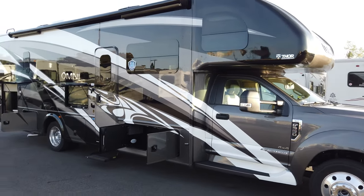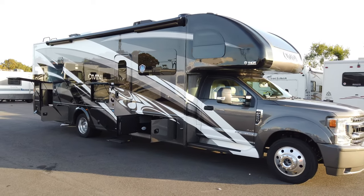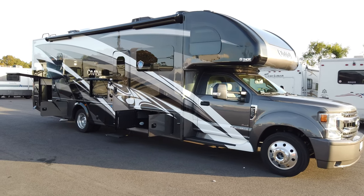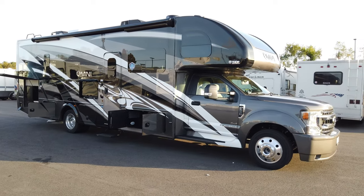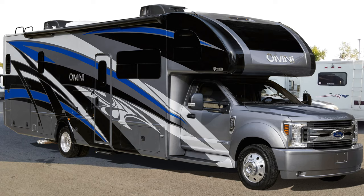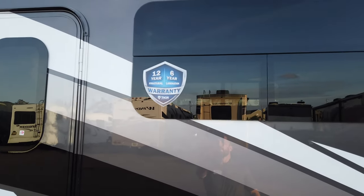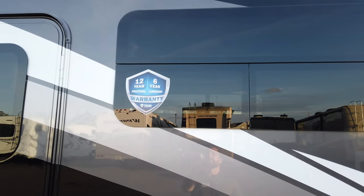Construction-wise, it's a fiberglass exterior vacuum-bonded and laminated onto the aluminum structure, insulated with high-density block foam insulation. You have a steel floor, aluminum sidewall, and aluminum truss roof with TPO roof material on top. This is the new Gray Mountain full-body paint — a Sikkens paint, similar to premium automotive finishes. You also have Sahara Slate and Madera Canyon color options. Frameless windows throughout. The new 2021 and newer Omni warranty includes a six-year lamination and 12-year structural warranty, transferable to the second owner within 12 months of original purchase.